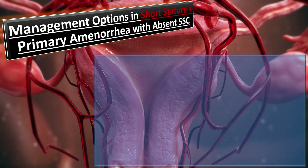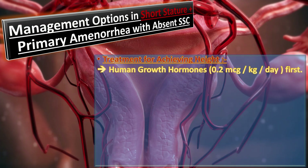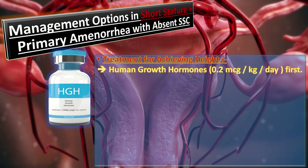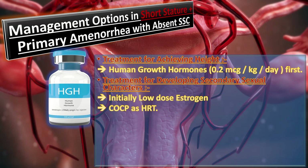How to manage a group of patients with primary amenorrhea along with short stature and absent secondary sexual characteristics. First, we will discuss the treatment for achieving height with hypothalamic-pituitary dysfunction. Height is achieved with human growth hormone, given in the dose of 0.2 microgram per kg per day.